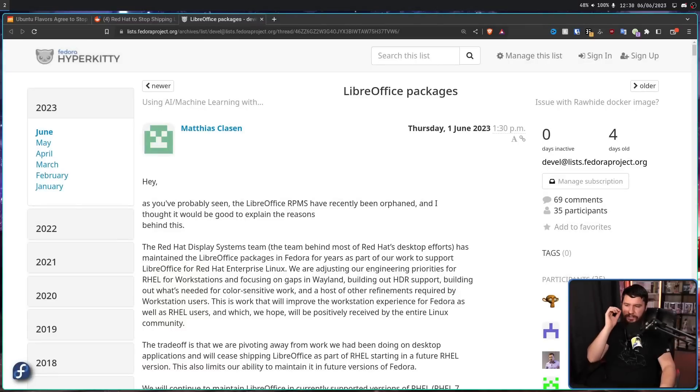There were improvements happening on KDE, on wlroots, and this is something that's going to generally improve everything going on on the Linux desktop. Unlike some people are claiming, this is not about dealing with regressions in Wayland. You cannot do color-sensitive work on Linux currently — there are some hacky workarounds for X11 — but you simply cannot do HDR work. This is work that will improve the workstation experience for Fedora as well as RHEL users, and which they hope will be positively received by the entire Linux community.